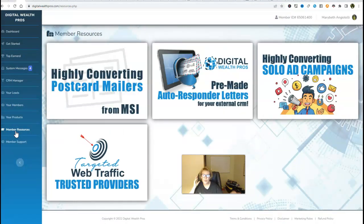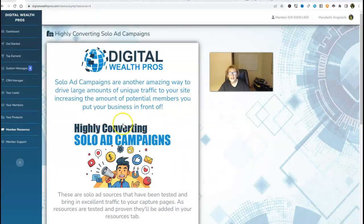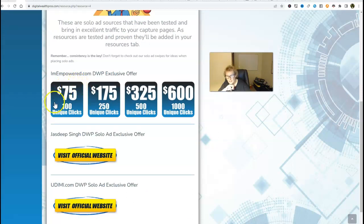This is your member resources — these have all been tested and proven. You just need to use them with consistency. Here are our highly converting postcard mailers — this is a done-for-you option where a company will send out your postcards for you, including the printing, leads, postage, and shipping. There are also pre-made autoresponder letters you can use with your system, and highly converting solo ad campaigns where you provide the link to your website and they advertise for you. This starts at $75 for a hundred clicks. We have an amazing world-renowned provider of solo ads here.